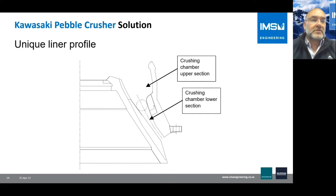A unique liner profile was developed specifically for pebble crushing. The liner consists of an upper section and a lower crushing section. The upper section acts as a storage area — pebbles are stored there, effectively achieving a choke feed condition at the point of crushing — so that pebbles can nip higher up and then crush down to the outlet of the crushing chamber.